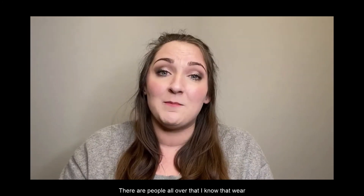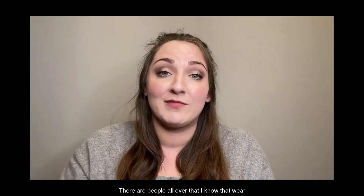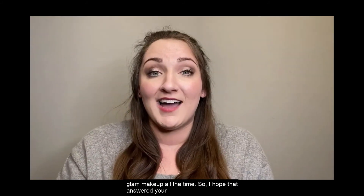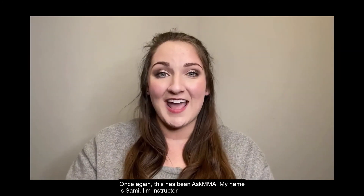That's a personal preference. There are people all over that I know that wear glam makeup all the time. So I hope that answered your question.